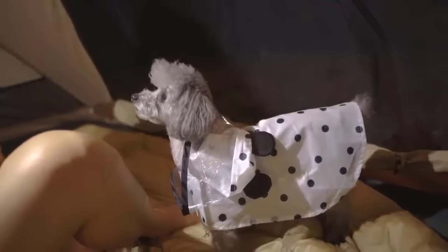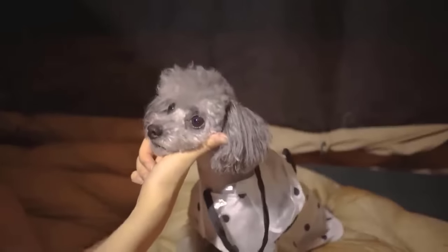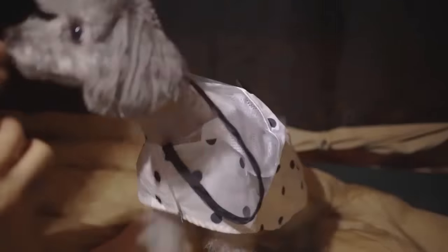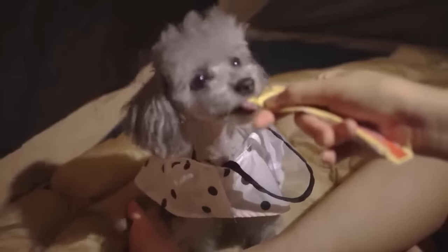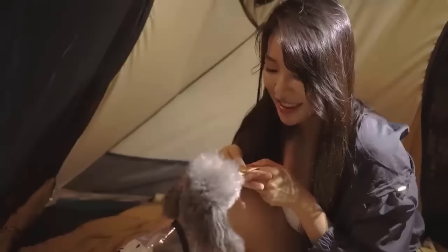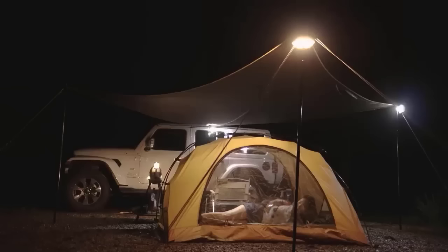Let me show you how smart my dog is — she can do many tricks, even shaking hands. I'll reward her with a snack. Look at her hungry and cute expression! It's getting late and darkness has filled the tent, so I'll turn off the lights and go to sleep. Have a good night's sleep, everyone.